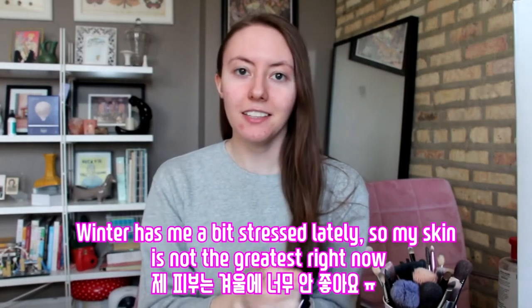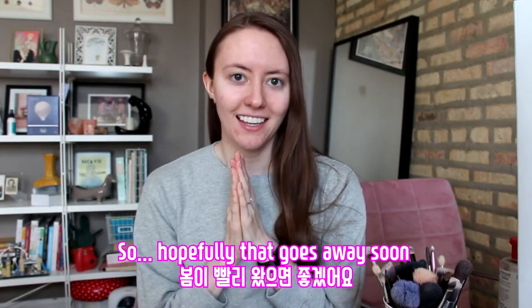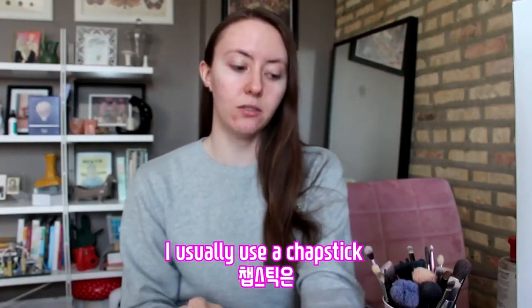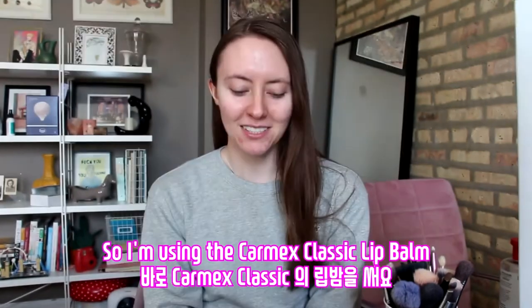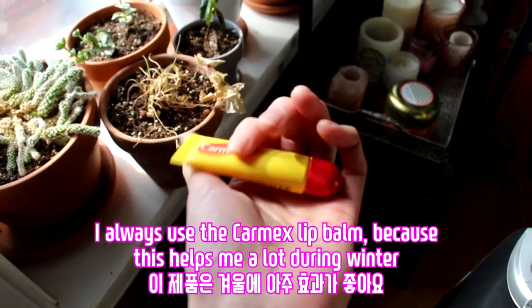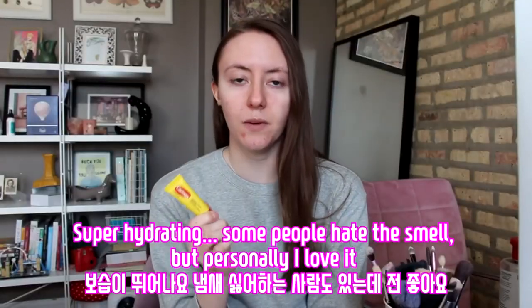Winter has me a bit stressed lately, so my skin is not the greatest right now, so hopefully that goes away soon. I usually use a chapstick. So I'm using the Carmex Classic Lip Balm — I always use the Carmex Lip Balm because this helps me a lot during winter. It's super hydrating.